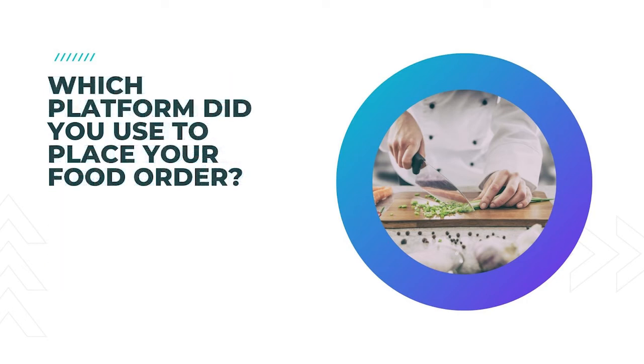22. Which platform did you use to place your food order? The perfect question to find out thoughts on your online ordering or QR code systems.